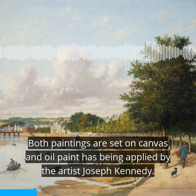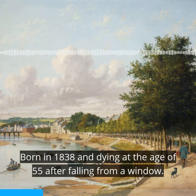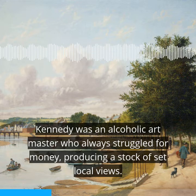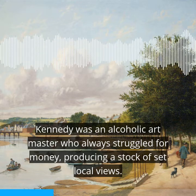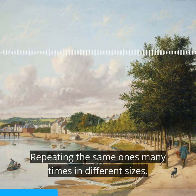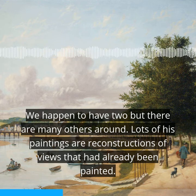Both paintings are set on canvas and oil paint has been applied by the artist Joseph Kennedy, born in 1838 and dying at the age of 55 after falling from a window. Kennedy was an alcoholic art master who always struggled for money, producing a stock of set local views, repeating the same ones many times in different sizes. We happen to have two, but there are many others around.